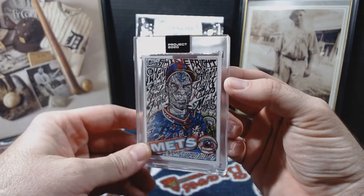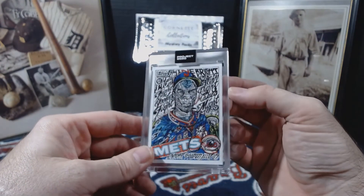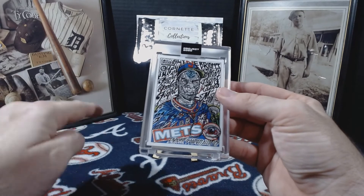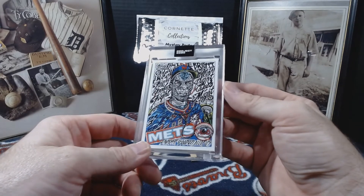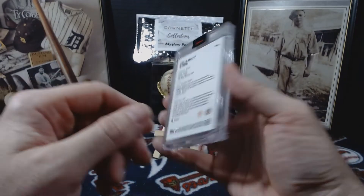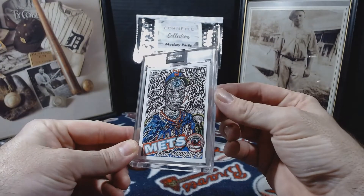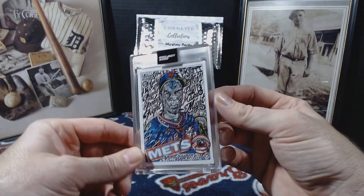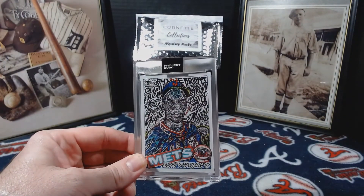The print run on this was 2,477, so they're starting to kind of go down a little bit on their print runs, at least for Gooden. But yeah, there we go — that is it. I hope you like it. I will be having more coming in and showing y'all. Y'all have a great day, I'll see y'all later, bye.